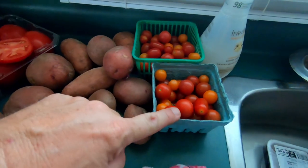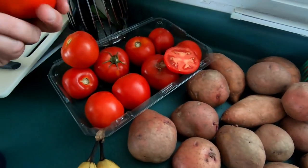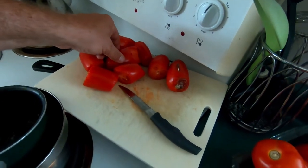Just to give you all an idea of how well the garden is going — these are the cherry tomatoes we've gotten so far, these are the tomatoes we've gotten so far, as well as these tomatoes up here.